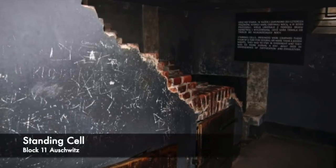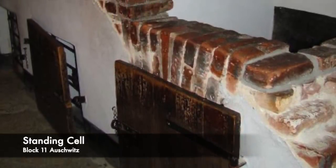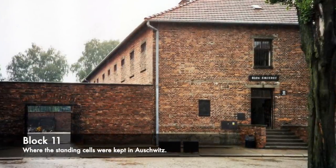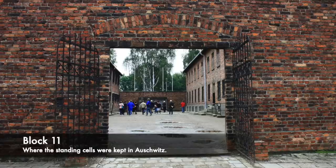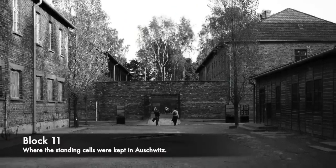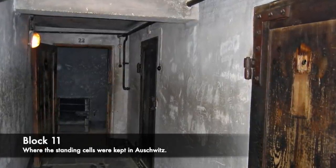Inside Auschwitz they used a 1-yard square cell, which could hold up to 4 prisoners in horrific conditions. This was found inside Block 11 of the camp, one of the most notorious parts, where much of the torture and executions took place. It was also between Block 10 and 11 where the firing squad would execute prisoners against a death wall. Block 11 housed the standing cells and special torture chambers. Some prisoners were locked inside for days, forced to stand, and some were kept up to 20 nights while being forced to work during the day — meaning they got no respite at all. The cells had only a 2-inch hole for air.